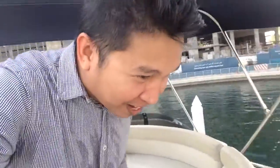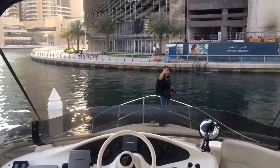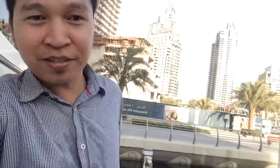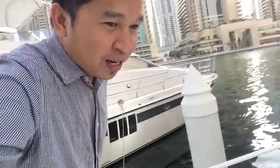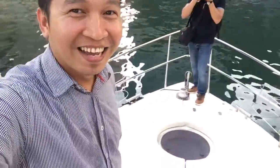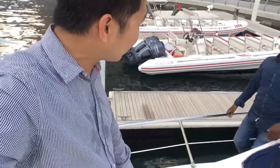It's a foam surface — so warm. Here's the front area. For the 10 people, while the yacht is moving, you are actually allowed to sleep here, sunbathing and all. You can also drink and eat here.